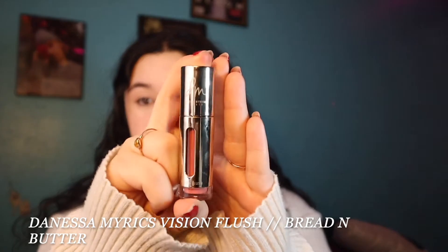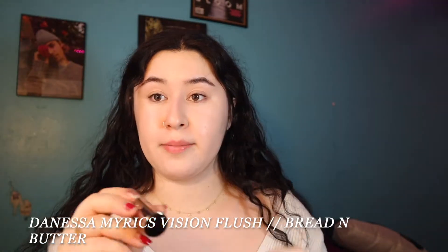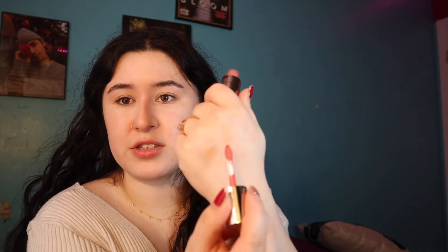I'm not going to do bronzer today — I'm going right into blush, and this is the first Ipsy product. It's the Danessa Myricks Vision Flush in the shade Bread and Butter. It works as an all-over makeup product and Danessa Myricks has a bunch of different shades. This one is like a nice pinky kind of shade.